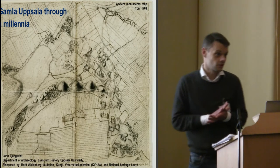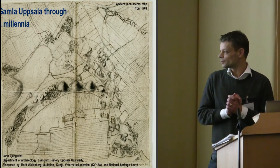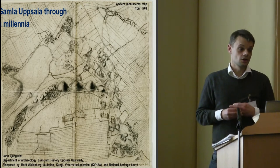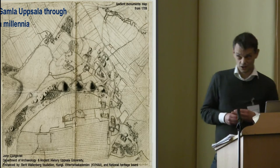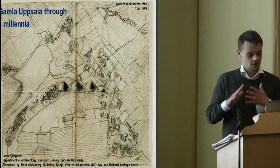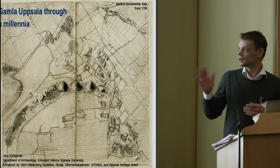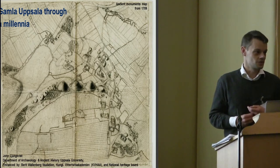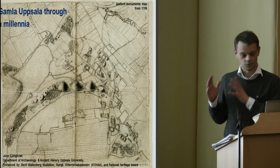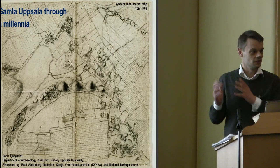There are currently two projects going on in Gamla Uppsala right now. That's very important to say because we have this research project since five years, and there is also a very large contract archaeology project going on in Gamla Uppsala since 2012. The research project is focused around the manor area, and the contract archaeology project is focused around the medieval and early Viking Age Vendel period medieval village.